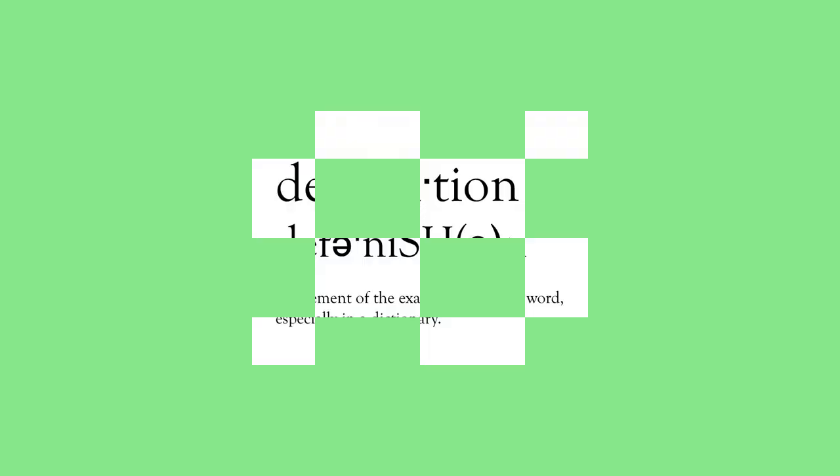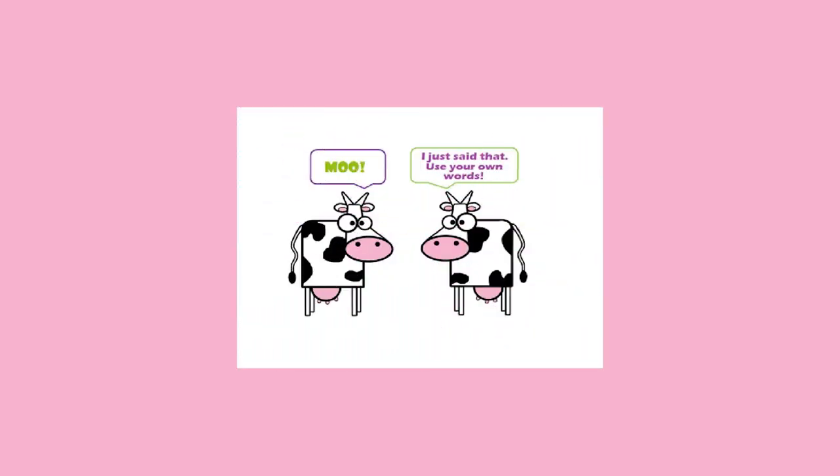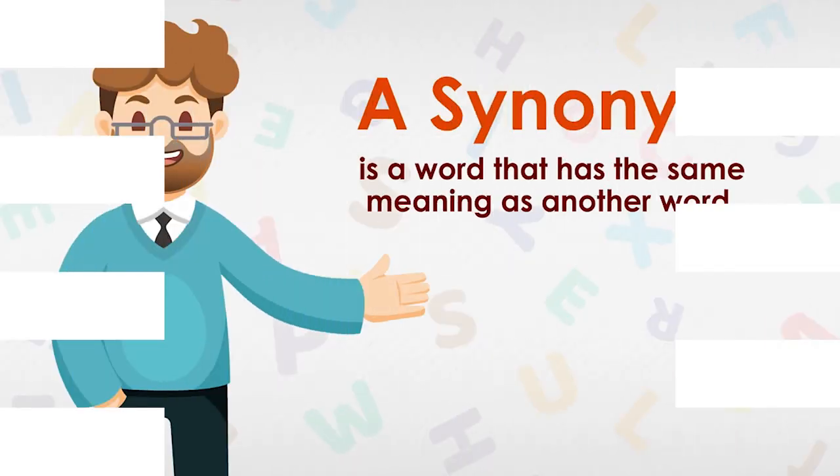Let me clarify something here. When we say a definition, we don't want a full Wikipedia or dictionary definition. It could be a couple of words pointing at the word in the class, or using synonyms or opposites.